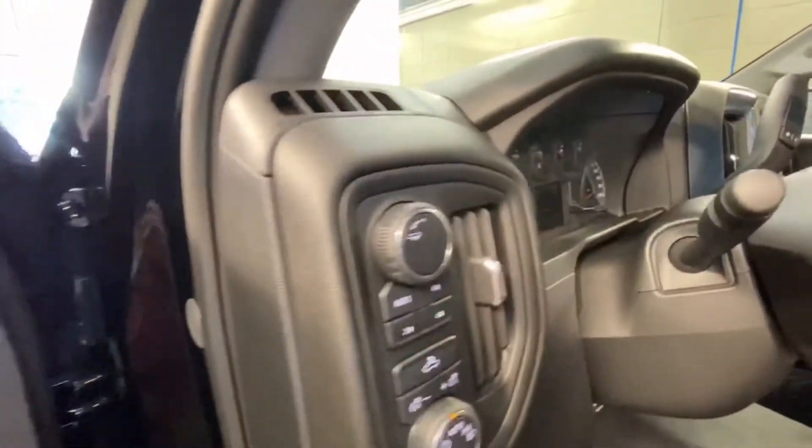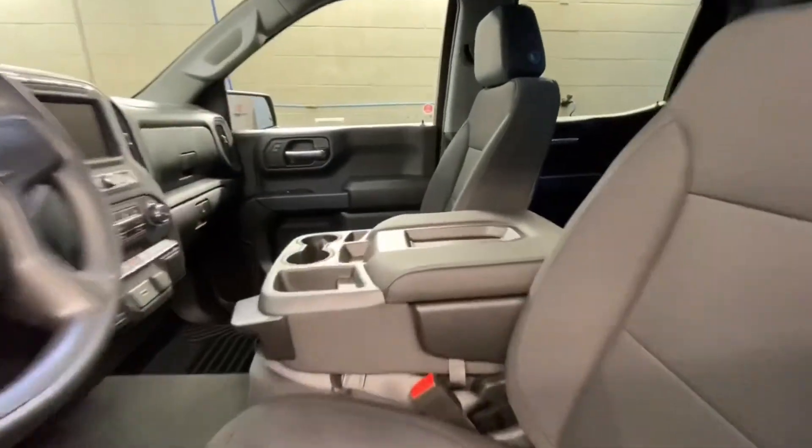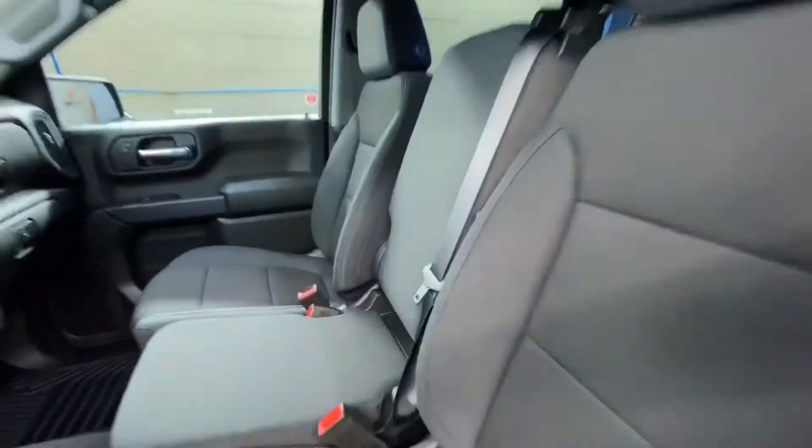In the front, you've got power locks, windows, and mirrors on the door. You have your four-wheel drive settings there, as well as your lighting controls, as well as the bench seat in the front.